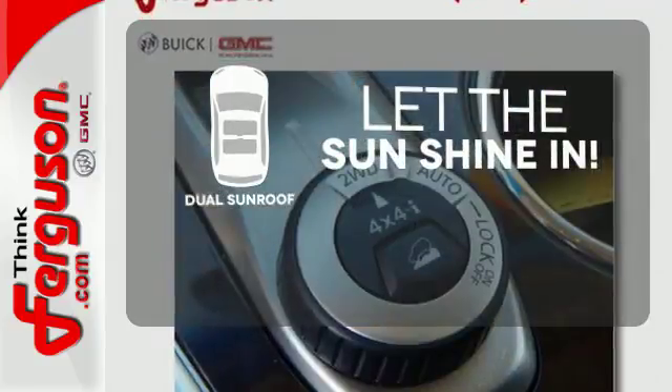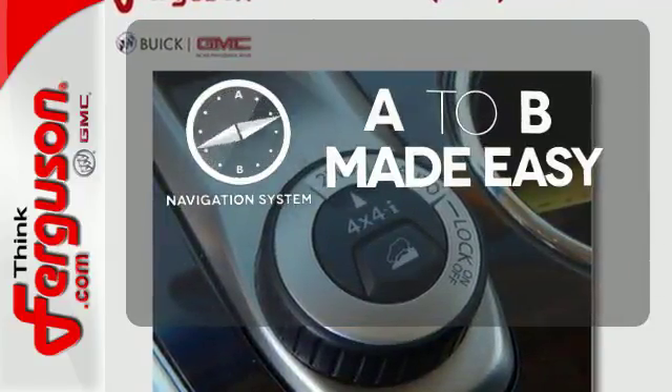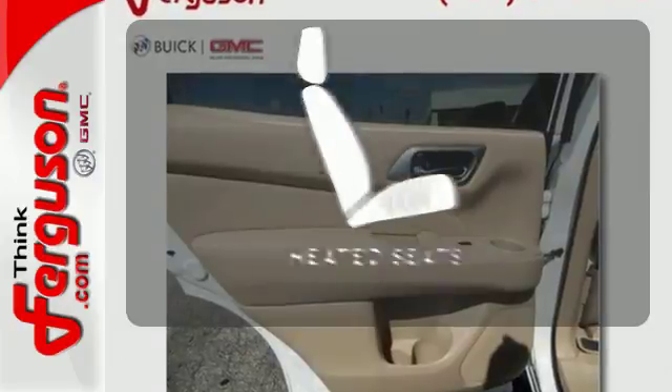The sky is the limit with the dual sunroof. Never feel lost again with the navigation system. Wrap yourself in the comfort of heated seats.